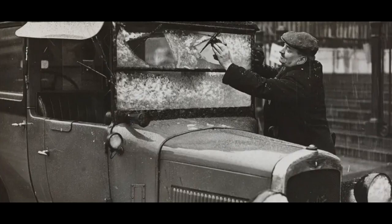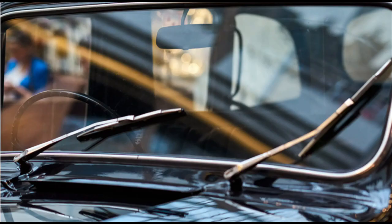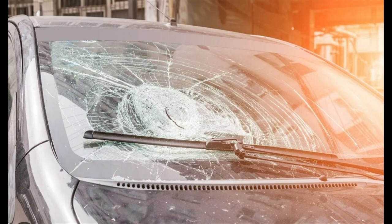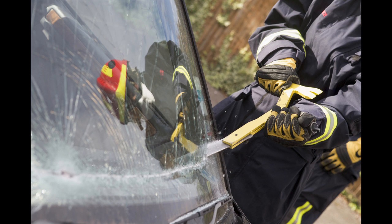As automotive technology advanced, manufacturers began to explore alternatives to plate glass. One significant innovation was the introduction of laminated glass, which consists of two layers of glass with a layer of polyvinyl butyral (PVB) in between. Laminated glass provides several advantages over plate glass — firstly, it holds together when shattered, reducing the risk of injuries from flying glass fragments.